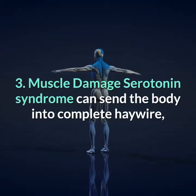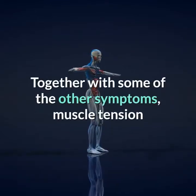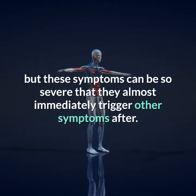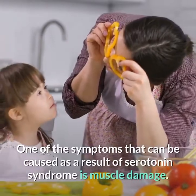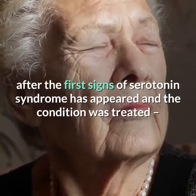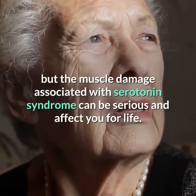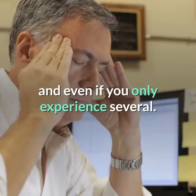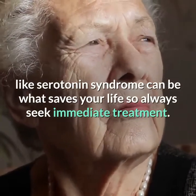13. Muscle Damage. Serotonin syndrome can send the body into complete haywire and tense up the muscles to a considerable degree. Muscle tension and pain are among the most common symptoms associated with serotonin syndrome, but these symptoms can be so severe that they almost immediately trigger further complications. One such complication is muscle damage, which might only become apparent after the initial serotonin syndrome episode has been treated, but can be serious and affect you for life. See your doctor if you experience any symptoms on this list — starting early treatment can be what saves your life.